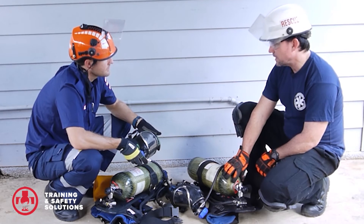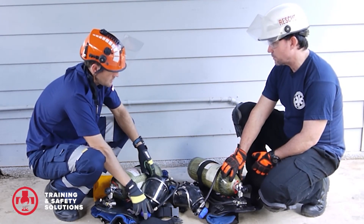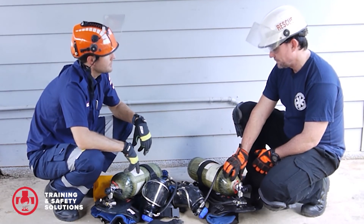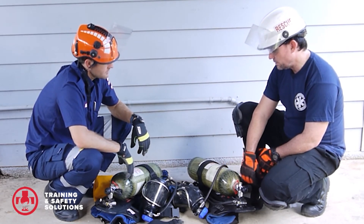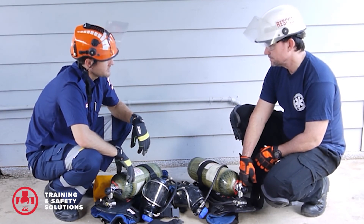We'll go through the operating, the use of them, donning and doffing, and safe operation in a hazardous environment. And then they're also used as part of our confined space and confined space rescue training.